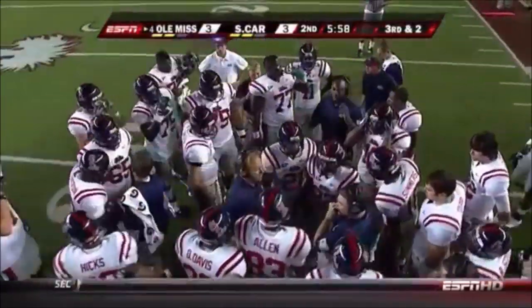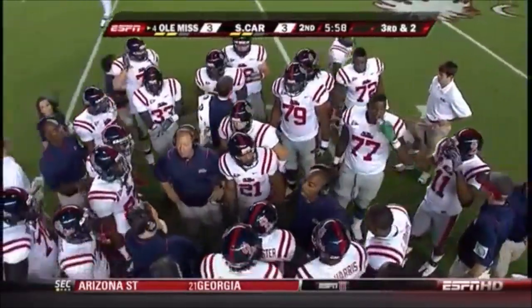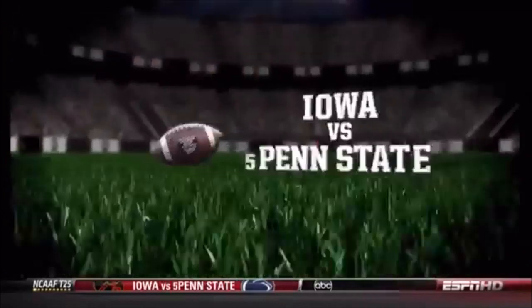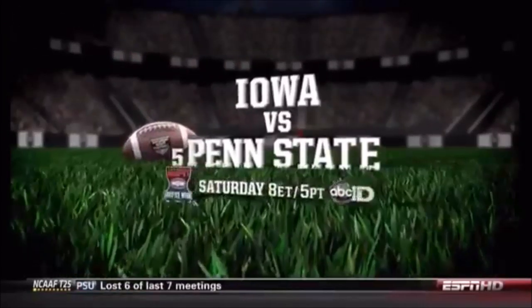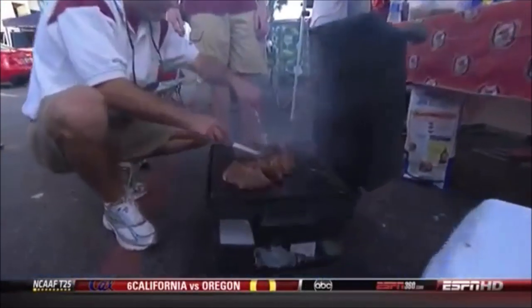Third and two. Ole Miss trivia: they have an eight-game winning streak, tied for second longest active in Division I-A. Which team has the longest streak? And which team shares the distinction of having the second longest winning streak with Ole Miss?